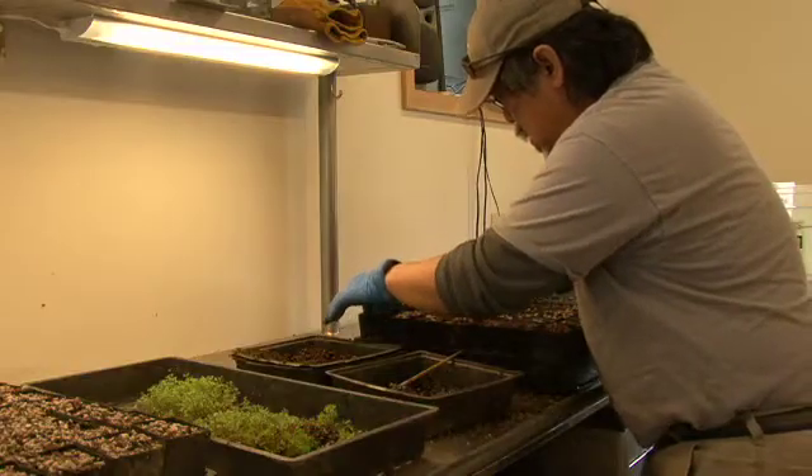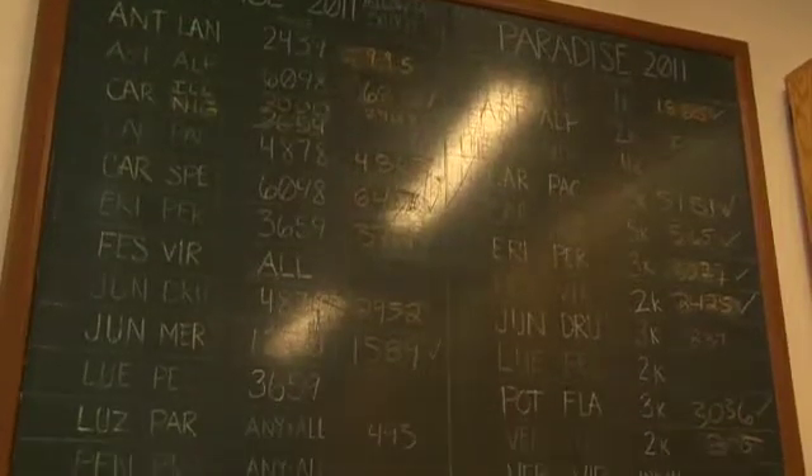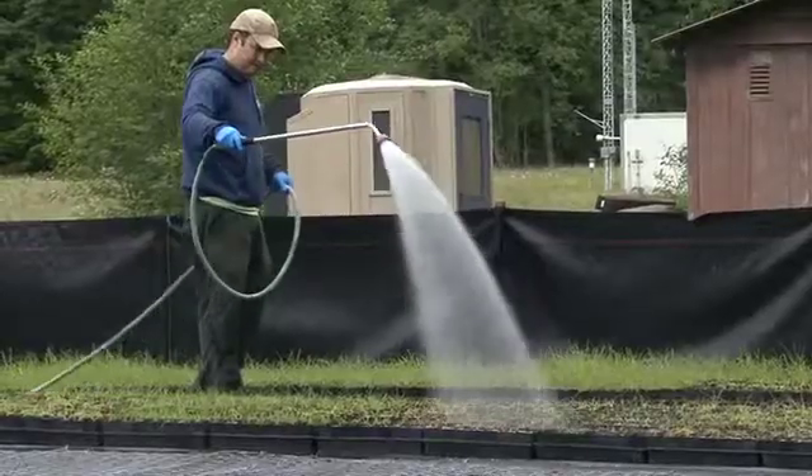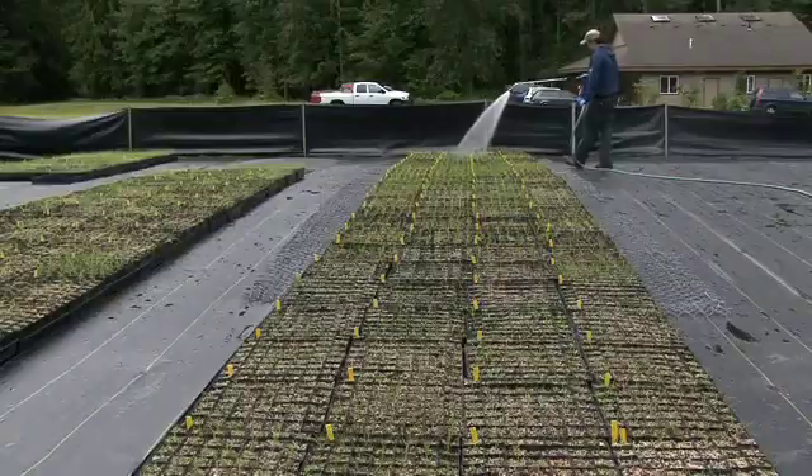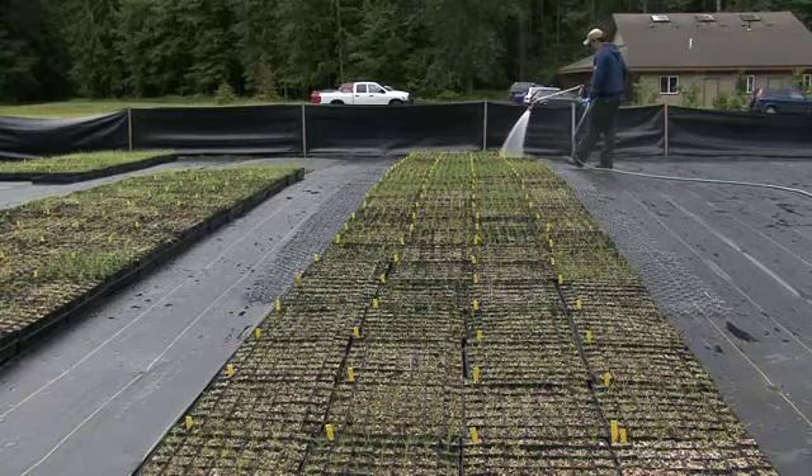There are 49 pots per flat and we're doing about 85,000 plants this year. Those will go into a greenhouse for about a week to let them get a start on life, and then we'll take them outside, keep them watered, and look for any fungus or bugs that might be growing on them. There's general maintenance after that.